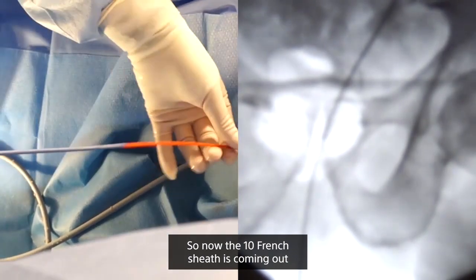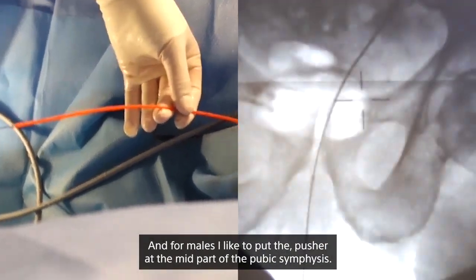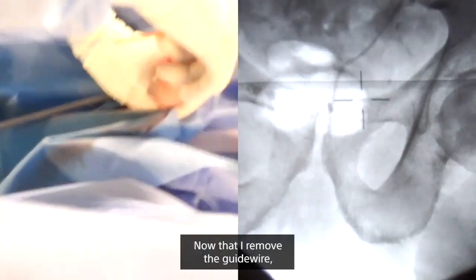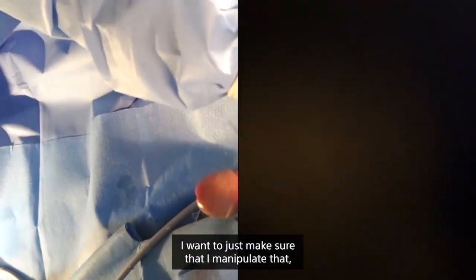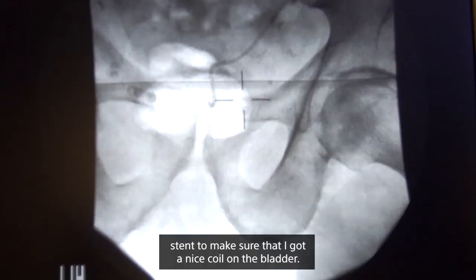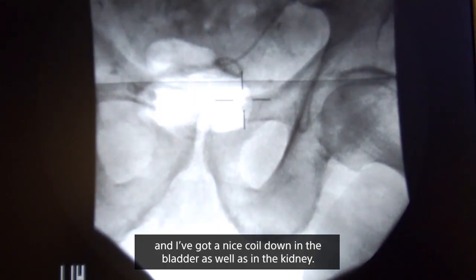The 10 French sheath comes out leaving just the guide wire and my pusher in. For males, I like to put the pusher at the mid part of the pubic symphysis. Now that I remove the guide wire, this gentleman had a bit of a larger prostate, so I want to make sure I manipulate the stent to get a nice coil in the bladder — if unsure, I'll put a cystoscope in to confirm. There you see the coil has gone very nicely — a nice coil down in the bladder as well as in the kidney.